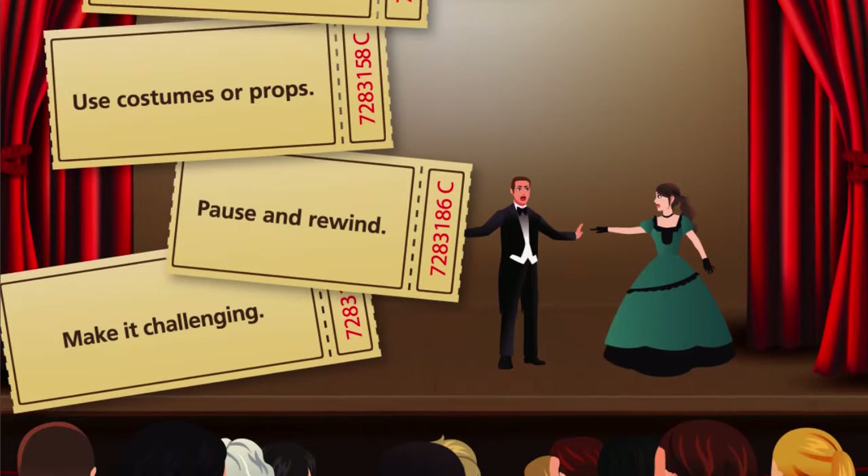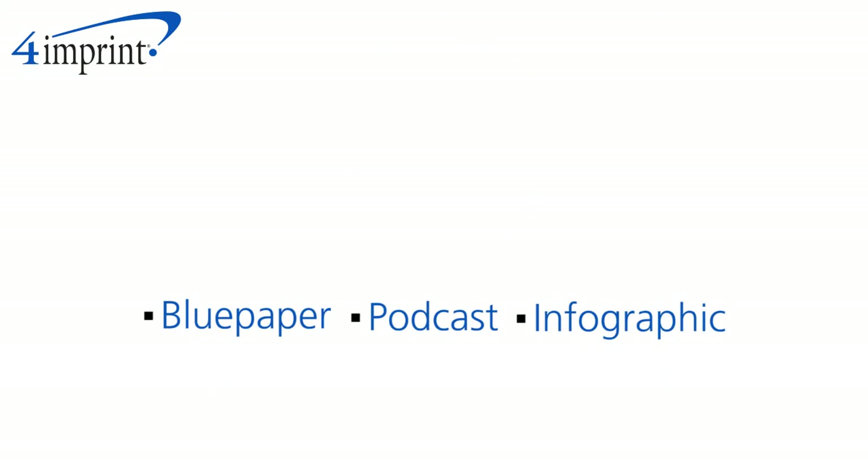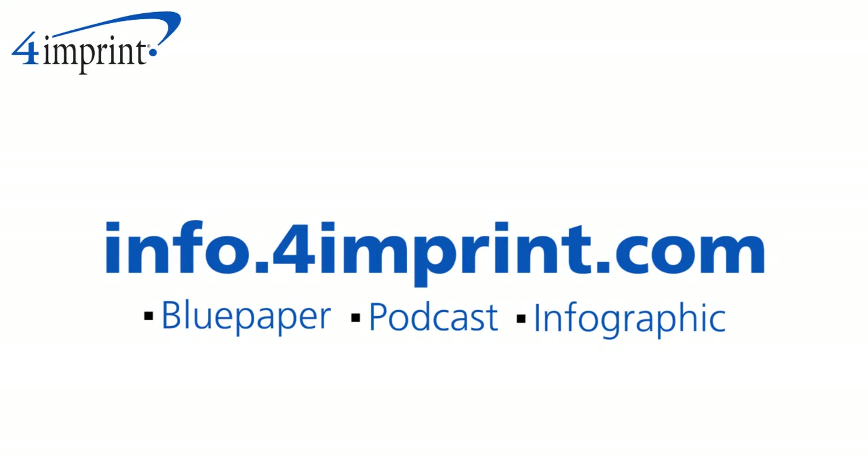Our blue paper provides great detail on how to implement roleplay in your business and offers several sources that you can tap into for assistance. Check out our blue paper, podcasts, and infographic at info.4imprint.com.